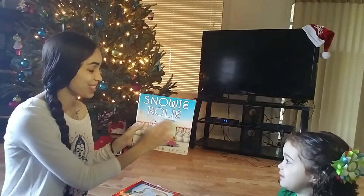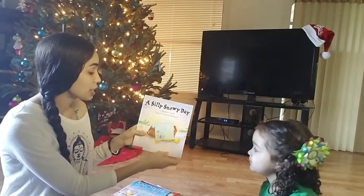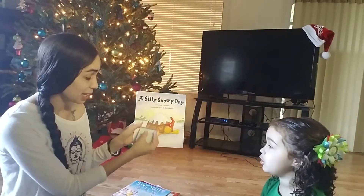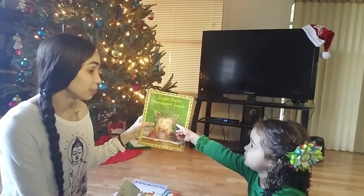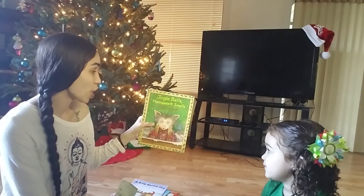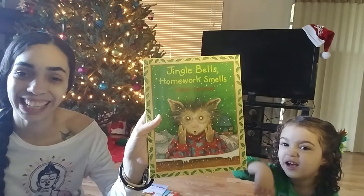I watched those when I was younger! December 15th, we are going to be reading A Filly Snowy Day — that's a turtle on the cover. December 16th, we are going to be reading A Jolly Bell's Homework Smells. Destiny is going to get a kick out of that one.